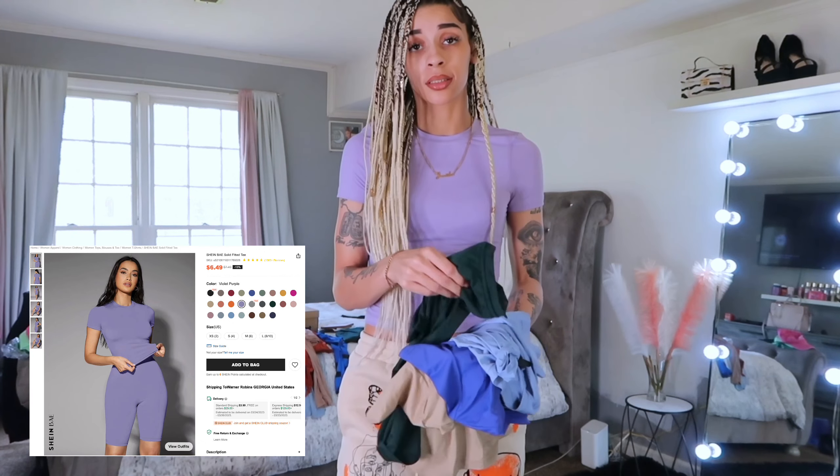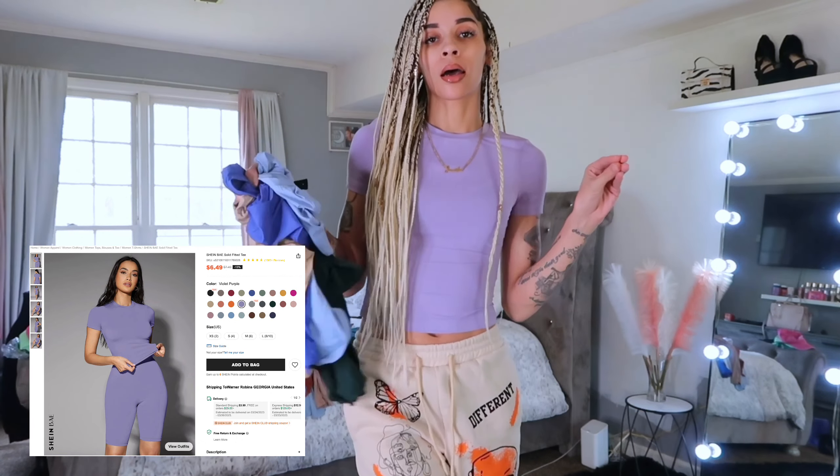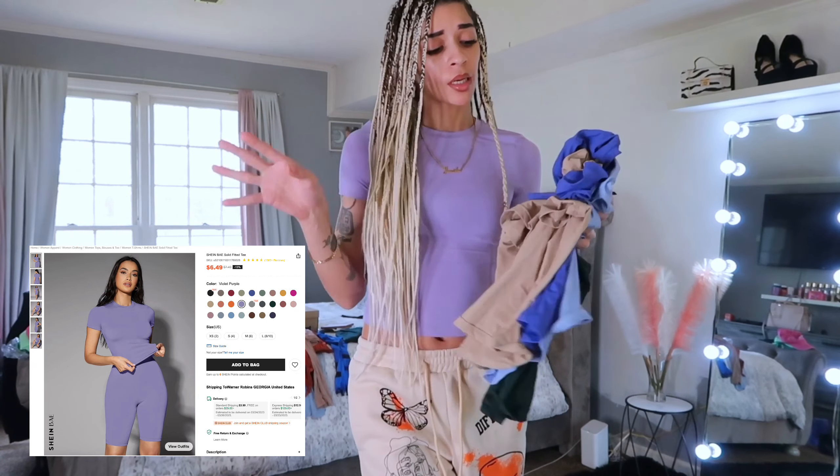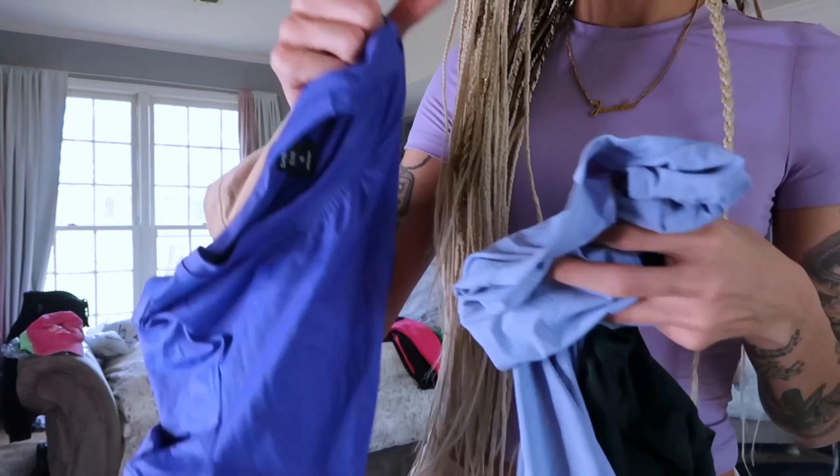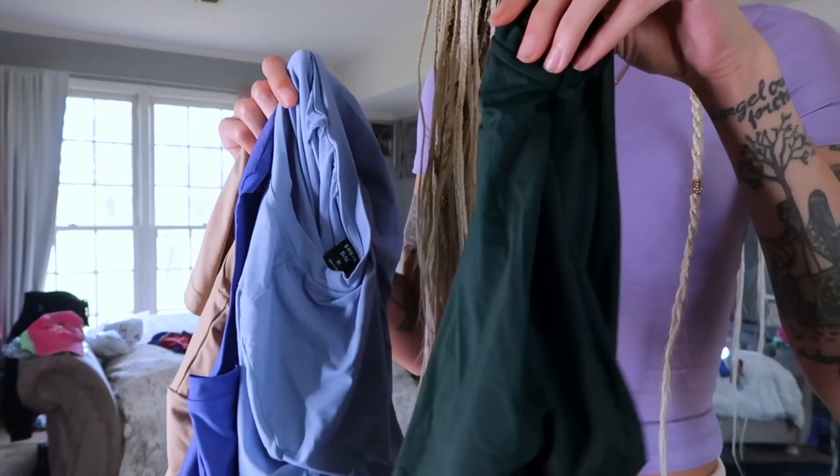I ended up getting this shirt in like six different colors, so I'm gonna try each one on so y'all can see the color. I pretty much got tan, a dark blue, a light blue, and a dark green.